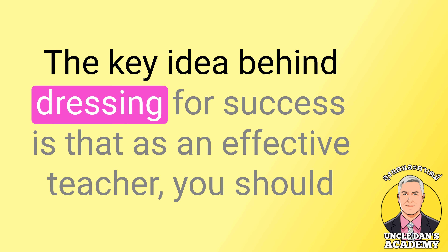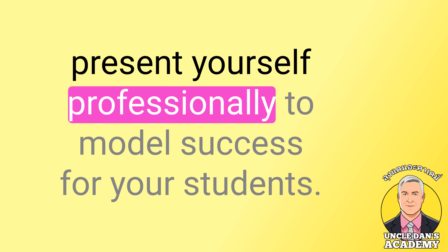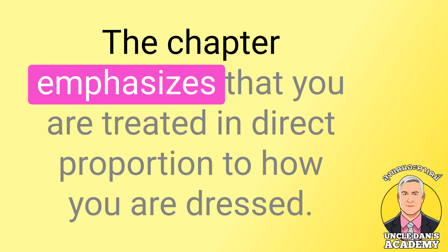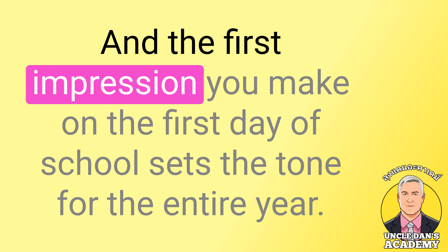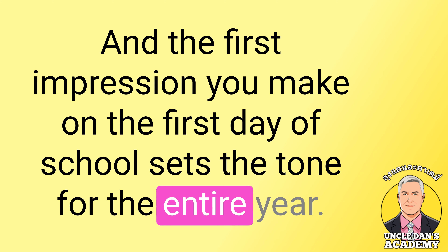The key idea behind dressing for success is that as an effective teacher, you should present yourself professionally to model success for your students. The chapter emphasizes that you are treated in direct proportion to how you are dressed, and the first impression you make on the first day of school sets the tone for the entire year.